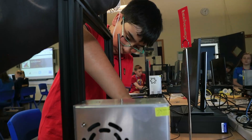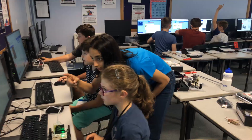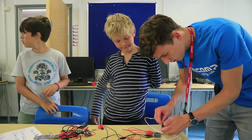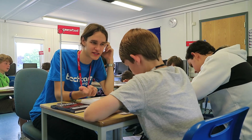For young people interested in technology, TechCamp is a great way to meet other campers and indeed tutors with similar interests. With many of our tutors studying degrees like engineering and computer science at prestigious institutions like UCL, Imperial College and the Universities of Oxford and Cambridge, many campers like to talk with them about their studies and explore their own options for the future.